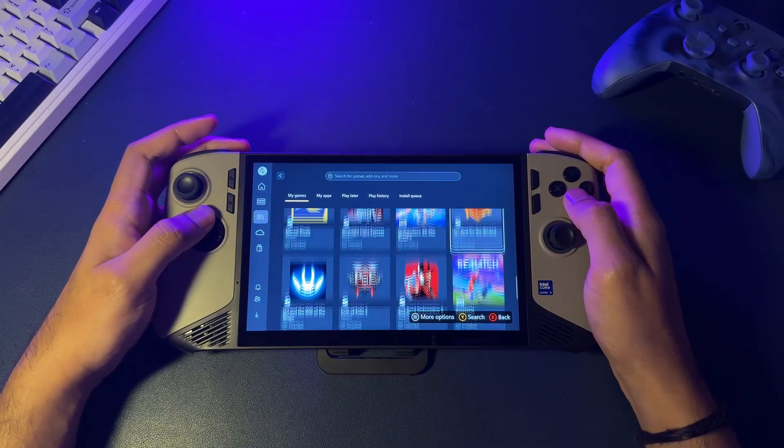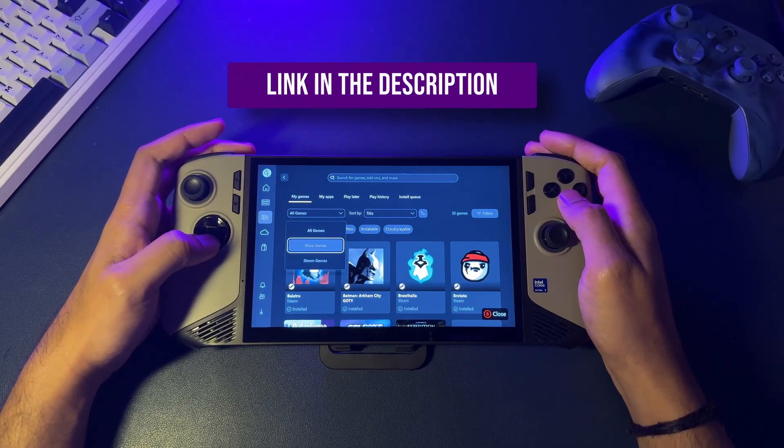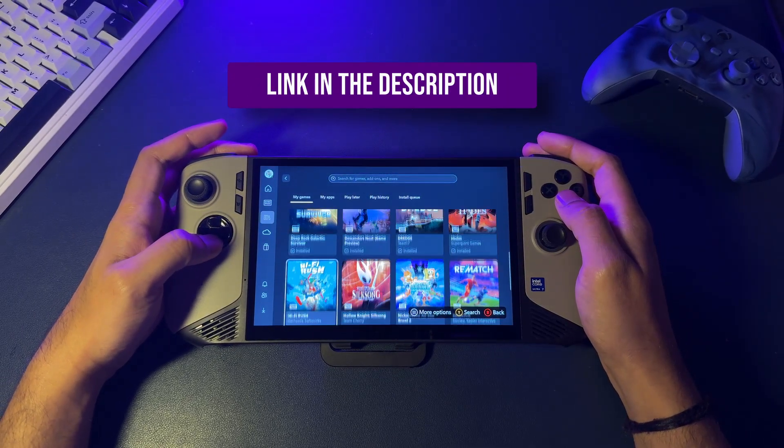If you want to install this on your device, I'll drop a link to a great Reddit post in the description that has all the instructions you'll need.